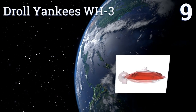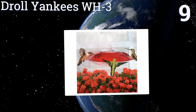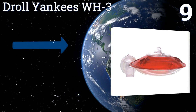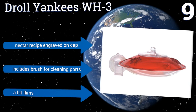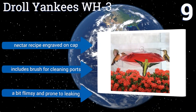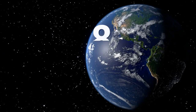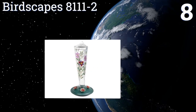At number nine, when space is limited or you don't have a yard, turn to the Droll Yankees WH3. Its window mount and compact design give it a cool appearance of floating, and its two feeding ports are perfect for hosting multiple visitors at a time. It includes a nectar recipe engraved on the cap and a brush for cleaning the ports, but it's a bit flimsy and prone to leaking.